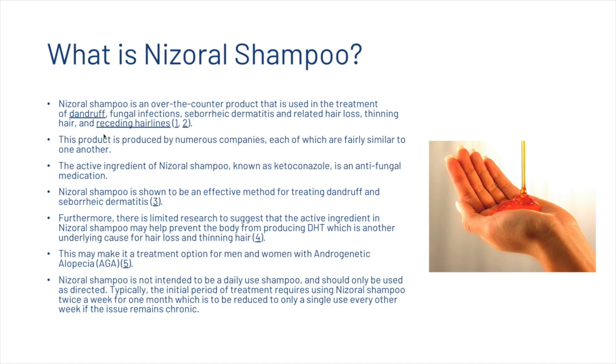The active ingredient in Nizoral shampoo is ketoconazole, an anti-fungal medication. Nizoral shampoo is shown to be an effective method for treating dandruff and seborrheic dermatitis. There is also limited research suggesting that ketoconazole may help prevent the body from producing DHT, another underlying cause of hair loss, potentially making it a treatment option for androgenetic alopecia. It should not be used as a daily shampoo — typically twice a week for one month initially, reduced to once every other week for chronic cases.